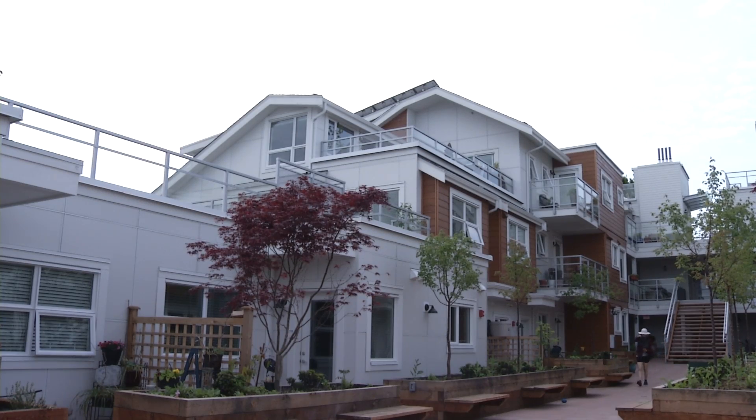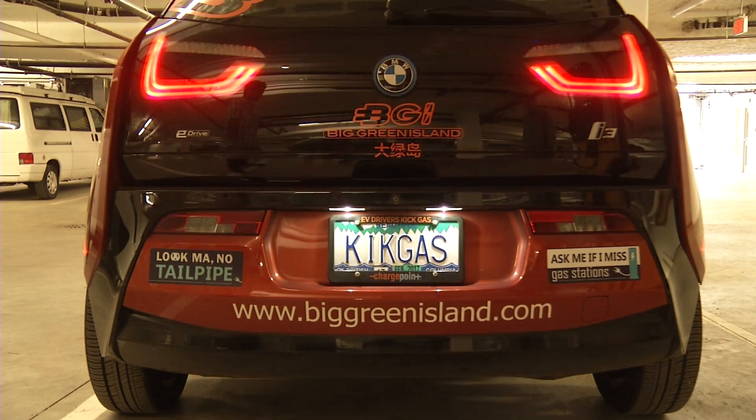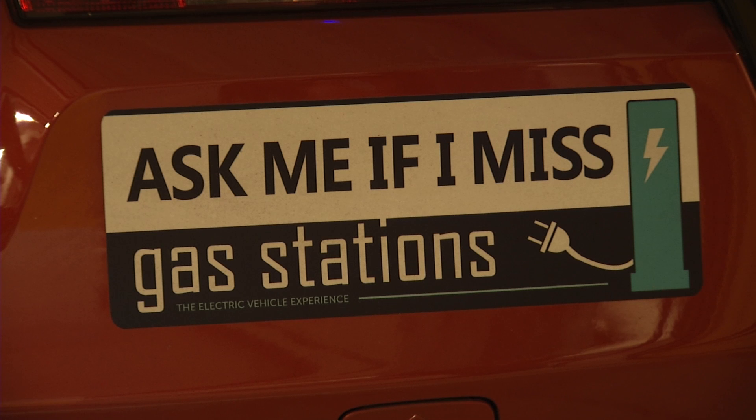Toriel says he is saving close to $2,000 a year and reducing his carbon footprint by 80%. Kyle Benning in Vancouver for BCIT Magazine.